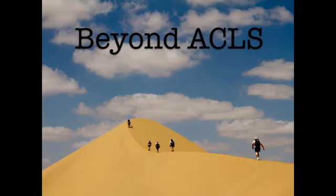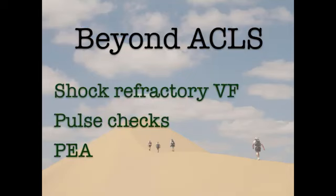To help you up your cardiac arrest care game, we're going to present a case that shows three events: the ACLS way, and then a more finessed way. We'll talk about VF that just won't convert after a few shocks, assessing for return of spontaneous circulation by doing a pulse check, and the arrested pulseless electrical activity patient.